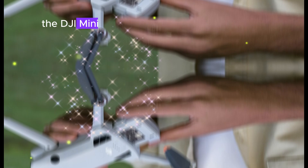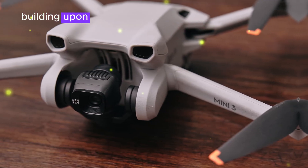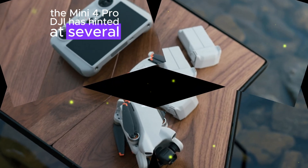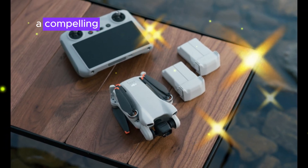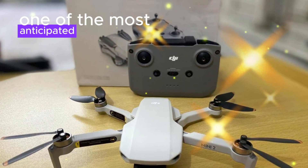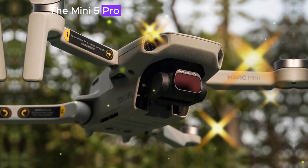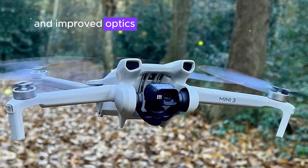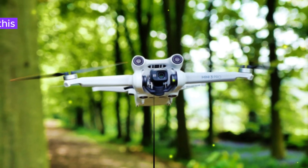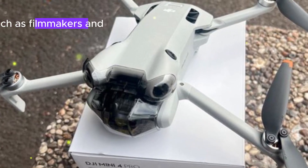The DJI Mini 5 Pro is poised to be a significant advancement in the realm of compact drones. Building upon the success of the Mini 4 Pro, DJI has hinted at several key improvements that could make this new model a compelling choice for both hobbyists and professionals. One of the most anticipated enhancements is a significant boost in image quality — the Mini 5 Pro is expected to feature a larger sensor and improved optics, allowing it to capture more detailed and vibrant photos and videos, which would be particularly beneficial for filmmakers and photographers.